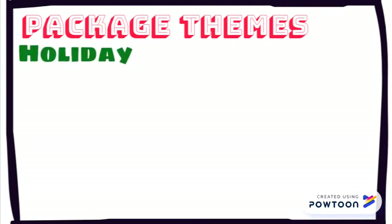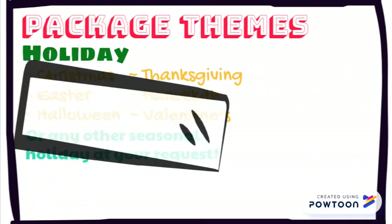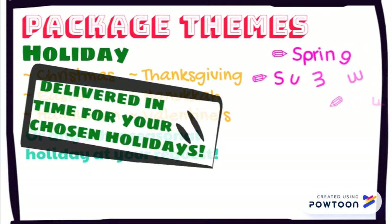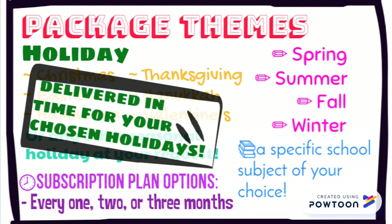You will be able to select which boxes you would like your child to receive. Options include seasonal or cultural holidays and other themes such as each of the four seasons or a specific school subject of your choice. We also offer standard boxes without themes that your child will be able to receive throughout the year according to your selective subscription plans.